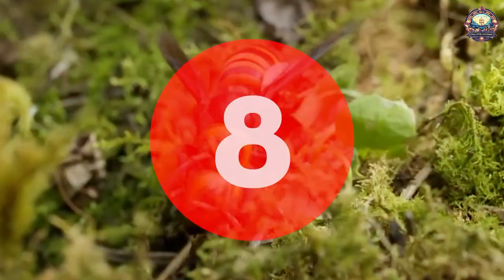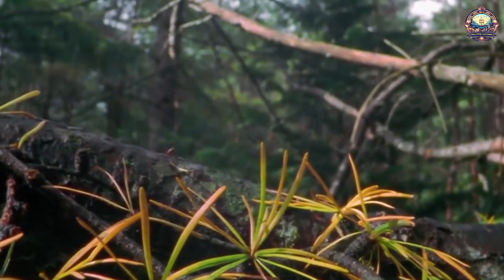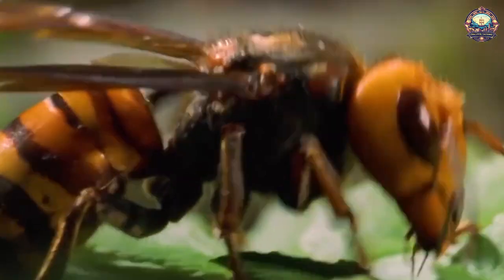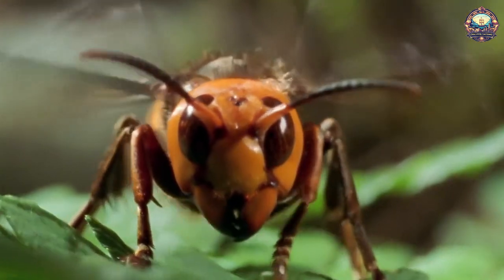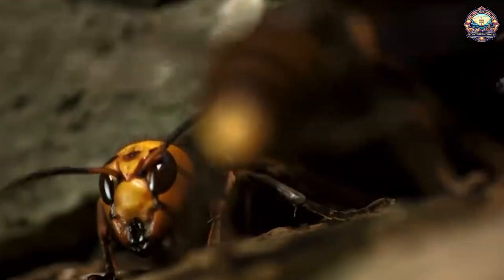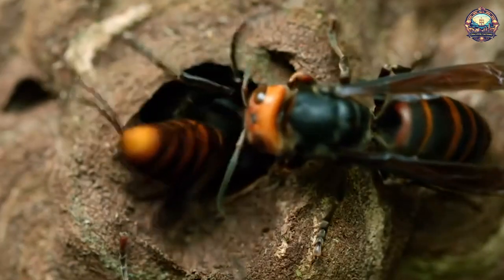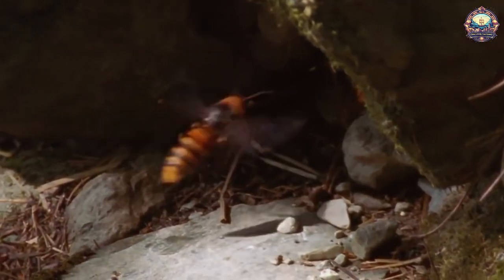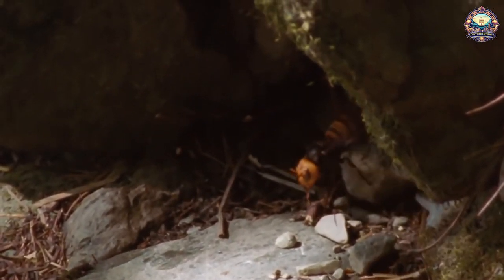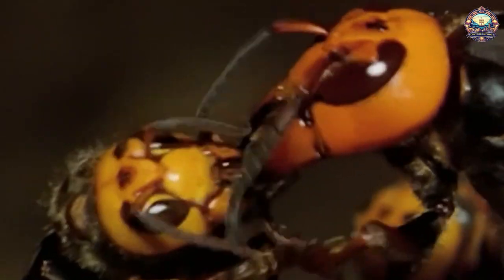8. Oriental Hornets. He may sound like he's straight out of a comic book, but the Oriental Hornet indeed gets his electric superpowers from the sun. This incredible insect has specialized yellow tissues that can absorb sunlight, as well as brown tissues that generate electricity. The hornet uses this electricity as a power source, and is the only known animal that can convert sunlight into energy. Scientists made their surprising discovery after noticing that the Oriental Hornet was active during times when the sun was most intense — an unusual trait for his kind.